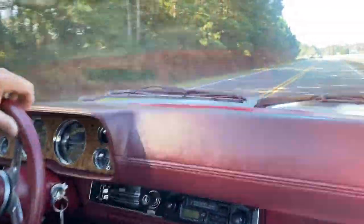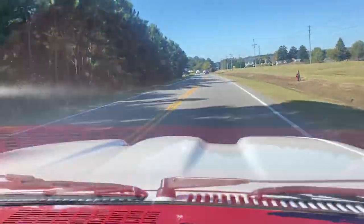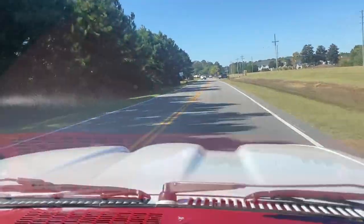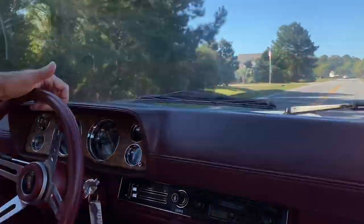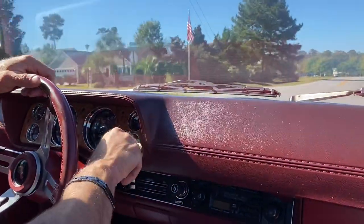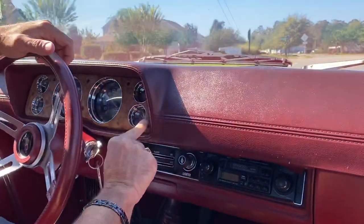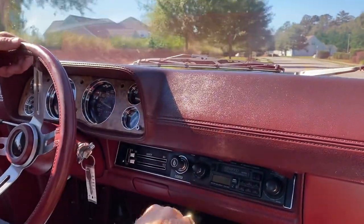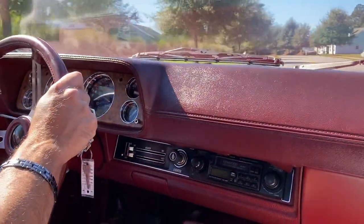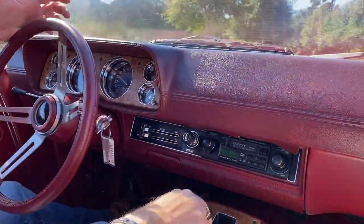Look at the paint across the hood — see how nice that paint looks. We'll turn around up here in just a second. I just wanted to take it on the road so you guys can see how good it performs. The clock is not working either — it's not ticking at all, so the clock doesn't work. But the amp gauge is right, tach is right, speedometer is right, odometer is right, and the temperature gauge seems to be working correctly.